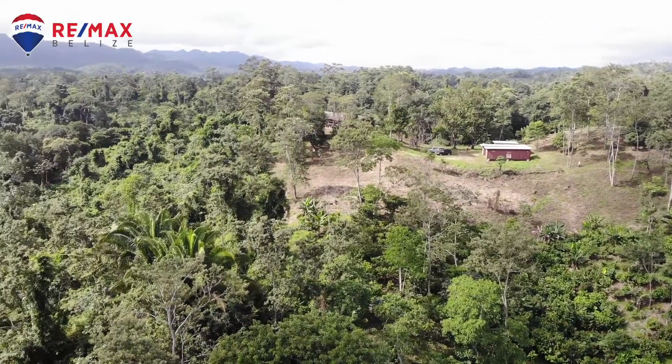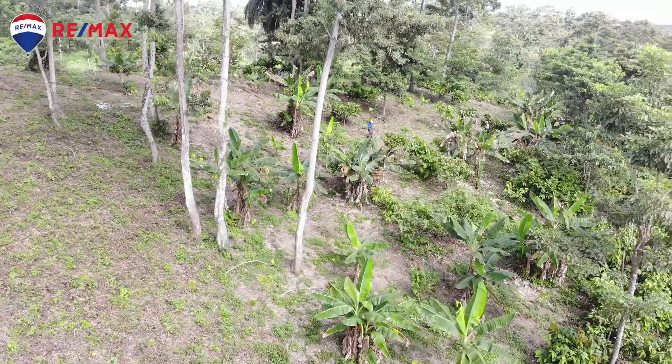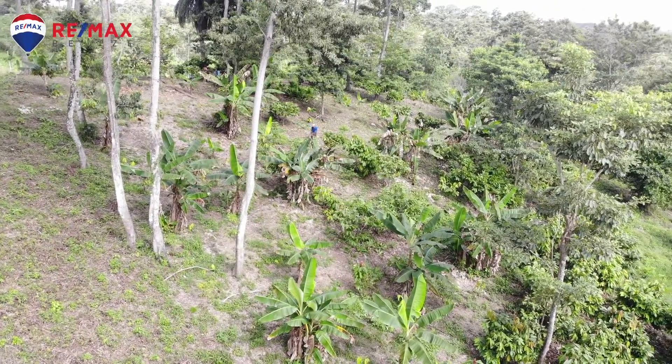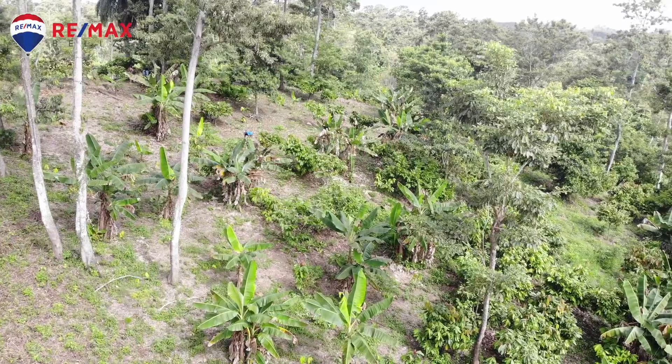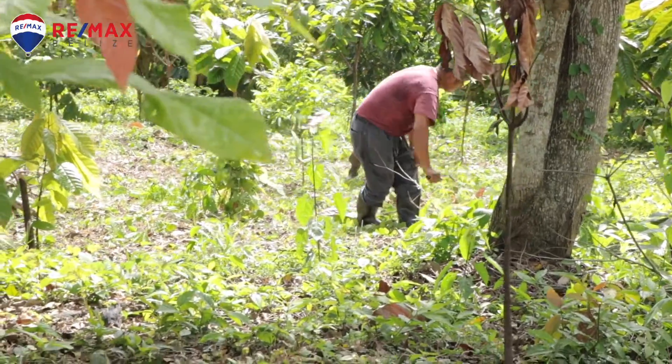Right now we only have 22 acres planted with cacao. As you can see here, we didn't have cacao planted up the hill, but to the back we have the cacao that's planted. There's where the guys do their work — the harvesting of the cacao pod.